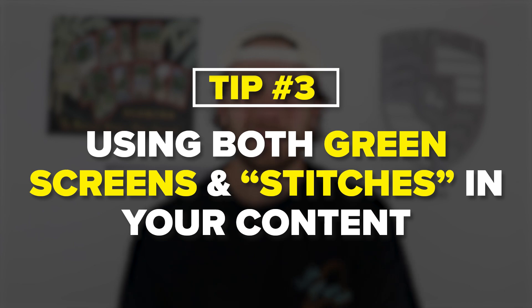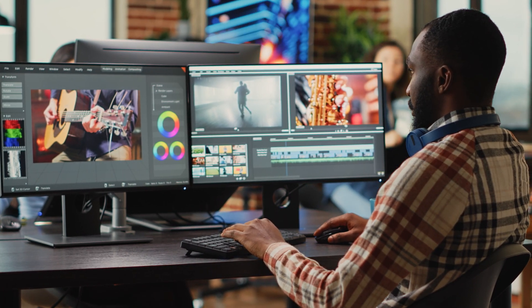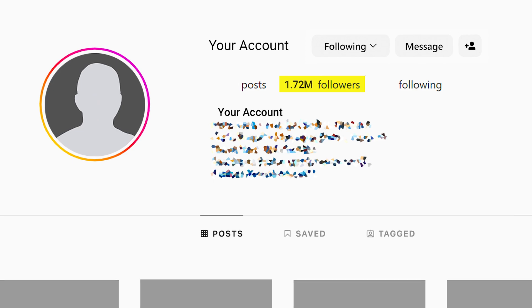You might also be missing the last two parts of the system, which are by far the most important — and one of them just came out on Instagram. You need to make sure you're using green screens and stitches in your content. Way too many creators don't have the time to edit content, and here's how you get around that: by using the green screen and stitch features. With a stitch, you use the first few seconds of someone else's video, then react — agree, disagree, or respond. With a green screen, you have something behind you that becomes the focus, whether it's an article, a video clip, or someone else's content.